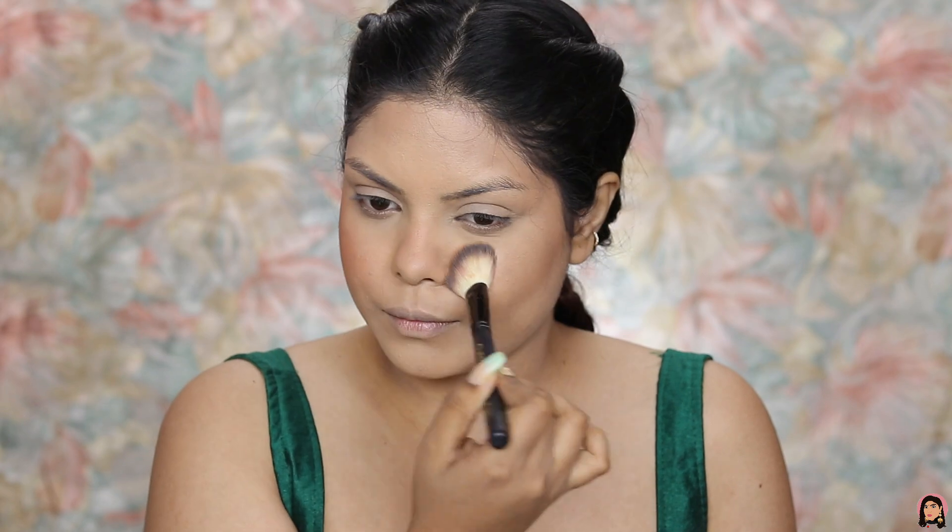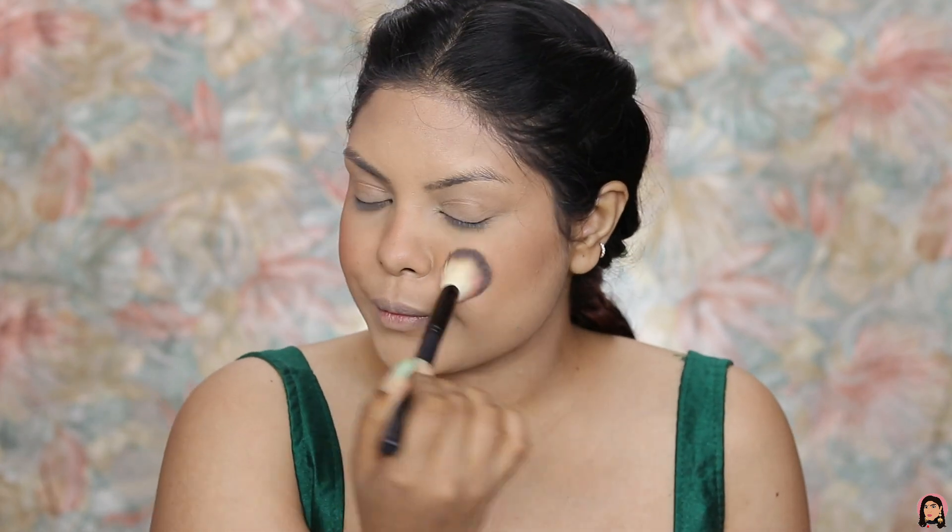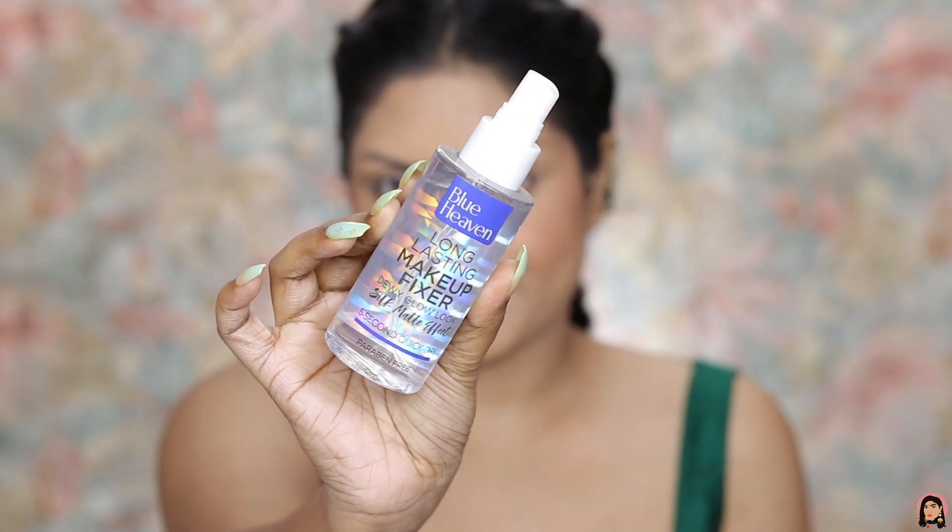For my blush, I'm taking the Stay Quirky Cheeky Girls blush in shade Apricot Babe, which is number 02. It's a beautiful shade. I'm applying this on my cheeks and also on my nose. Now I'm going to set my face using the Blue Heaven setting mist.